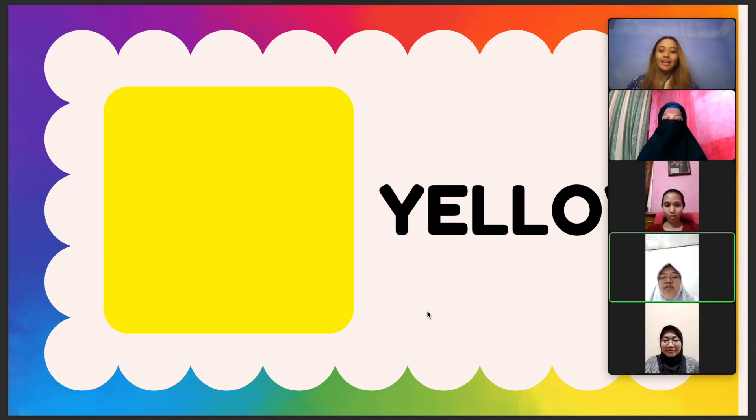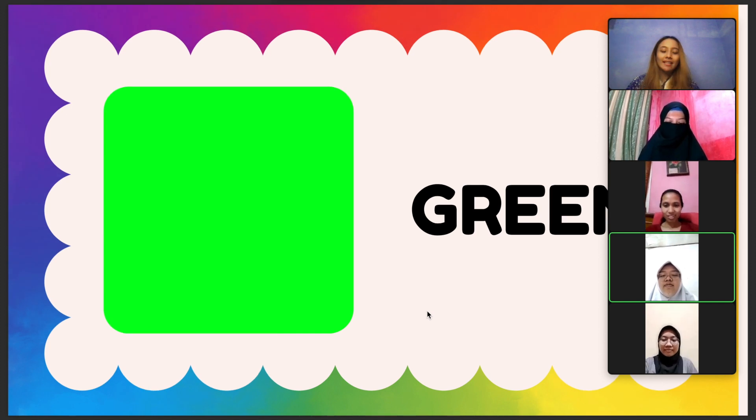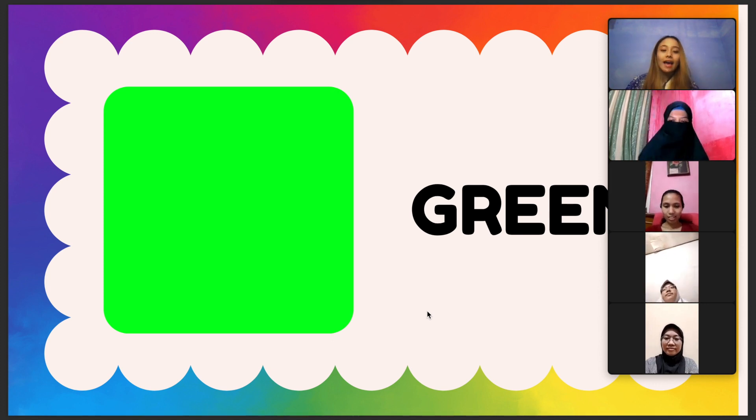And next is green. The color in front of you is green. This is the fourth color in the rainbow. Can we spell it together? G, R, E, E, N. Together, one, two, three. G, R, E, E, N. And can we say it together? One, two, three. Green. Yeah, that's correct!